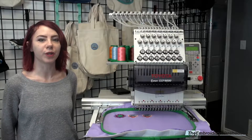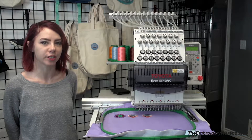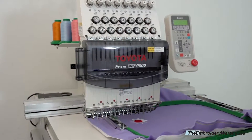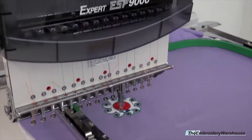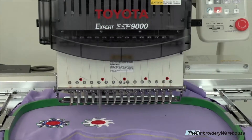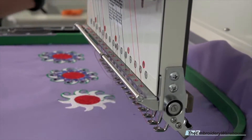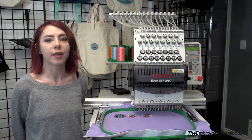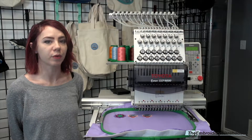We at the Embroidery Warehouse refurbish embroidery machines such as this Toyota 9000 and repair them to like-new condition. This Toyota 9000 is a one-head, 15-needle commercial embroidery machine and it can run anything from caps to flats.